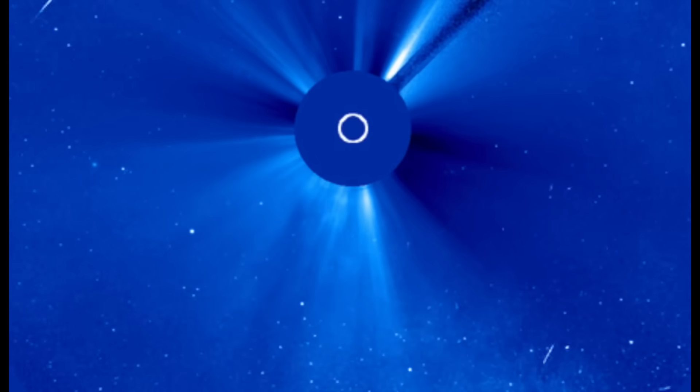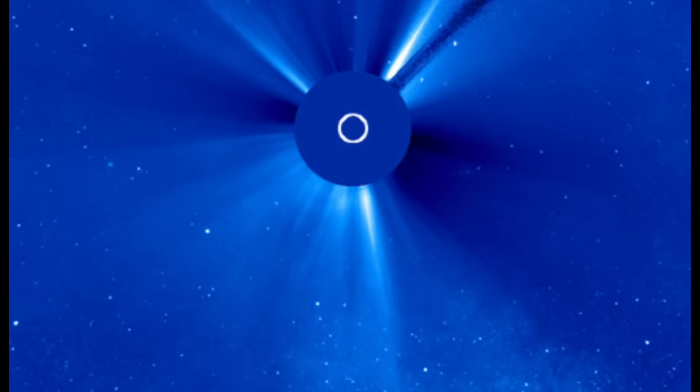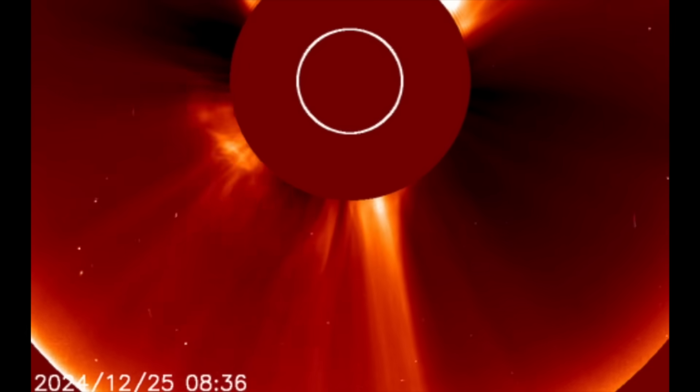Lastly here, folks — sundiving comet, a tiny one, came up and dove into the sun this morning. See if you can spot it here. Then on approach, the sun fired a small CME at it, and it's gone.